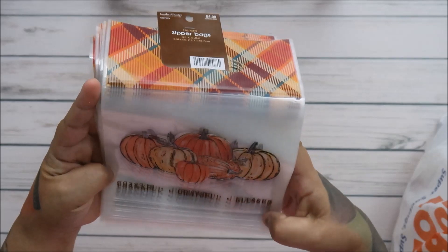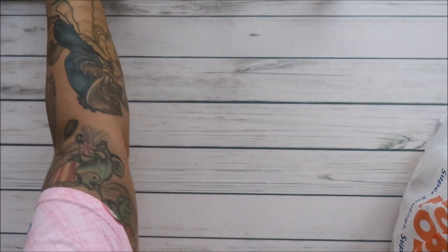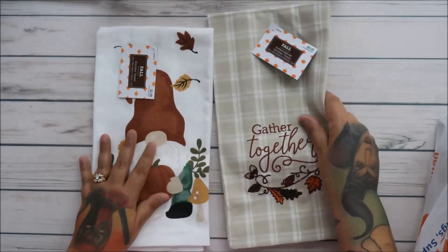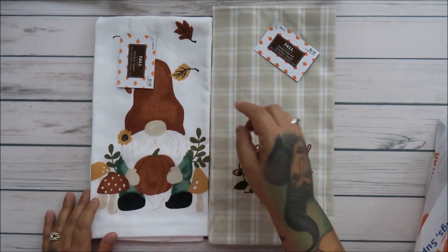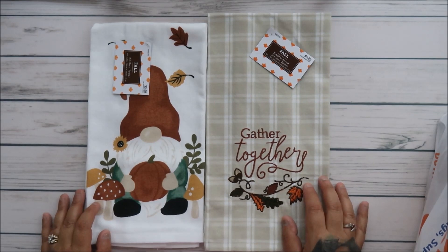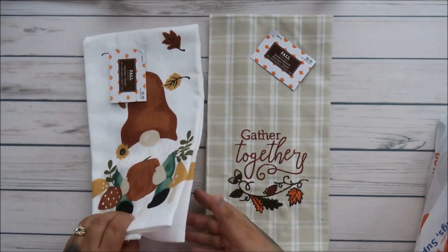They also had this one — isn't that cute? 'Thankful, Grateful, Blessed' — so cute, and another 30 bags, so I'll have to figure out what treat to put in there. I also wanted these for the oven/stove handles — they're $6.99, the bags are $4.99 so $2.50 each.